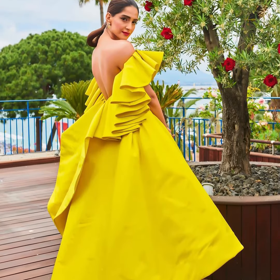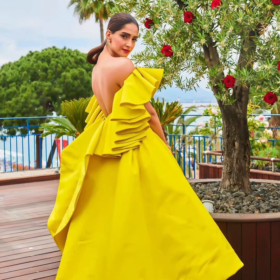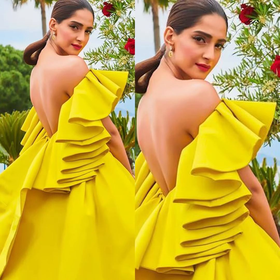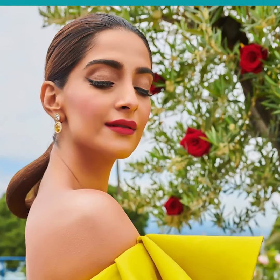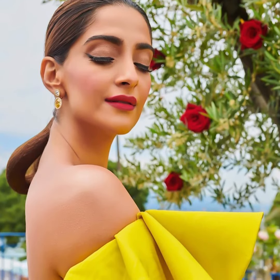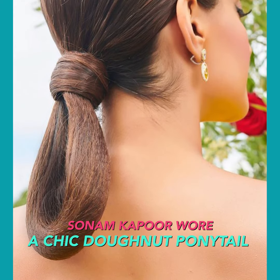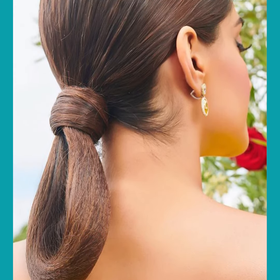Not only is Sonam Kapoor a trendsetter when it comes to fashion, but the Bollywood fashionista is also known to experiment with her hair and makeup. For a formal red carpet look, she hopped on to the fun ponytail trend. She wore her hair tied in a low ponytail and created a donut loop with the ponytail for the look.